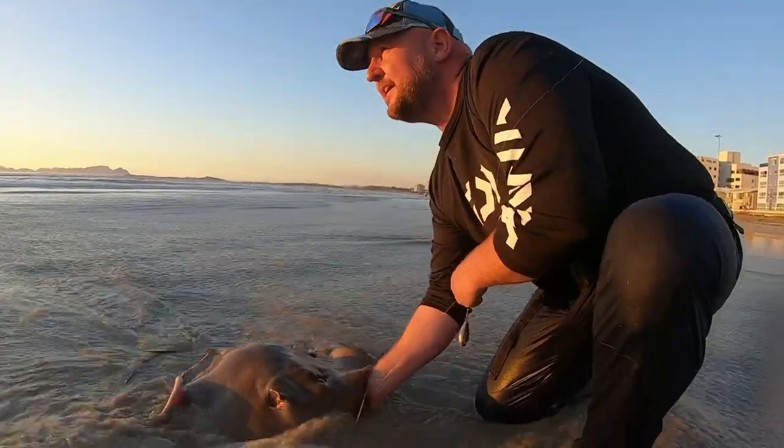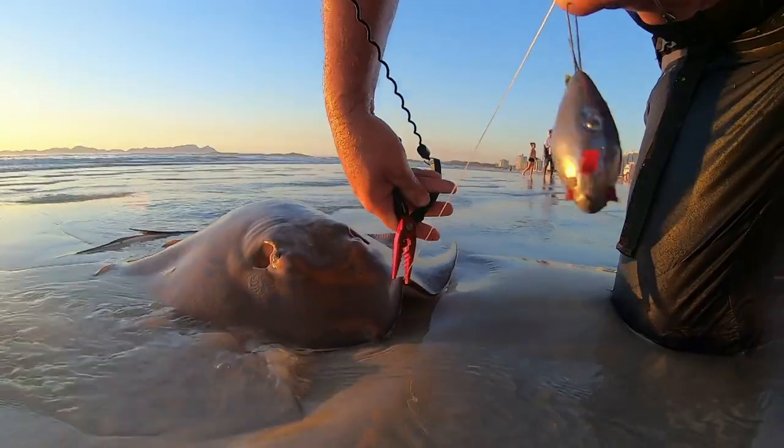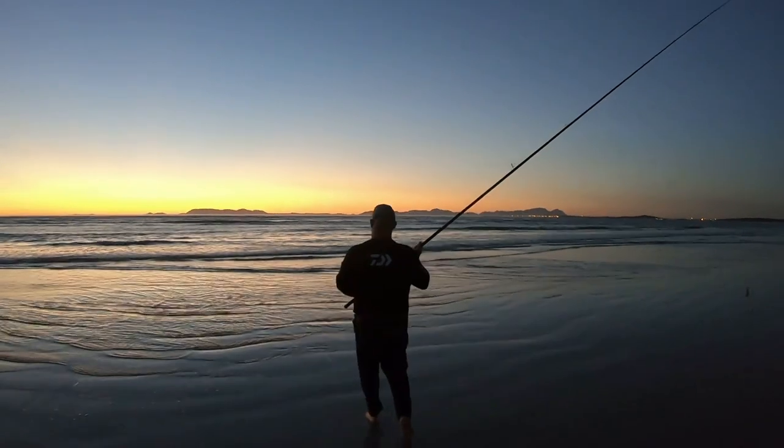Today we're going to join Rian Rademeyer, a recent addition to our ambassador network. Rian is known for many years to be one of the very salted edible anglers as well as non-edible anglers on the Western Cape side. Rian has a pool of knowledge he's willing to share, and this is one of his first videos done with a GoPro in Cape Town.